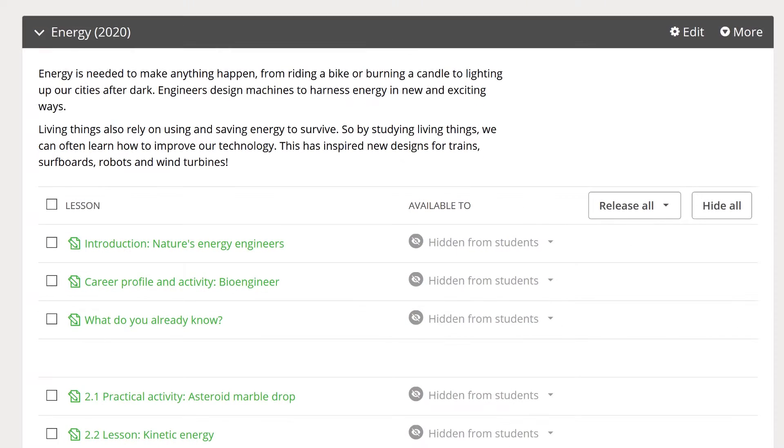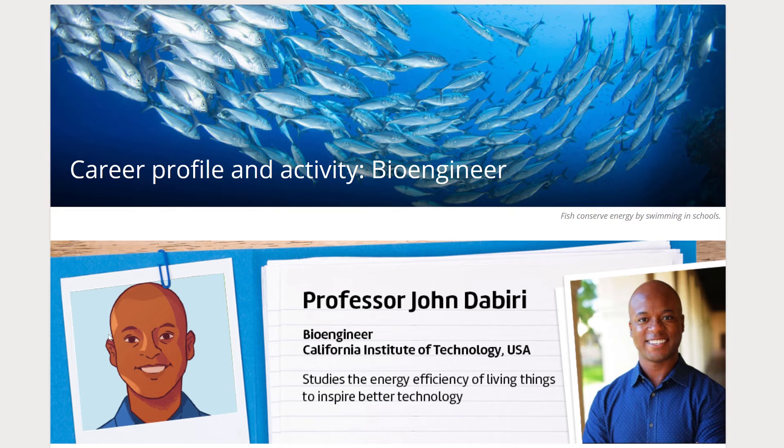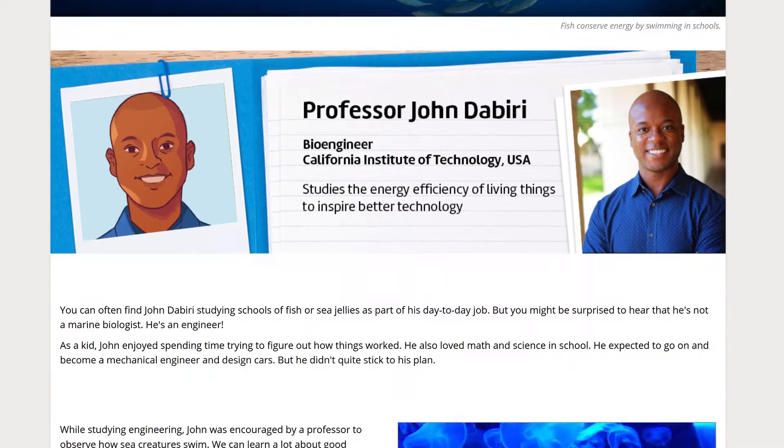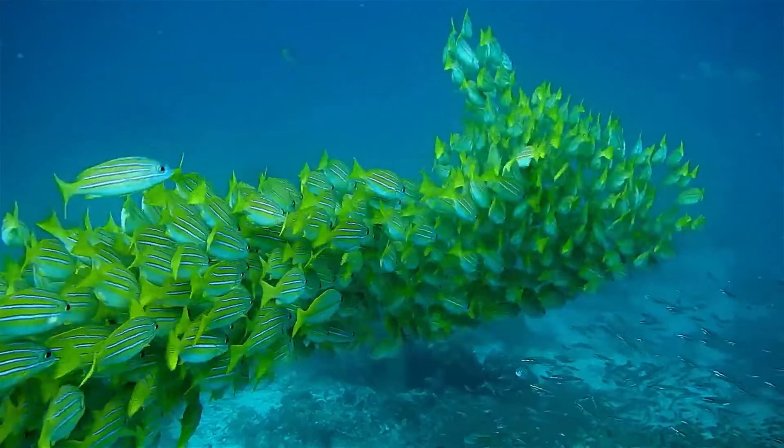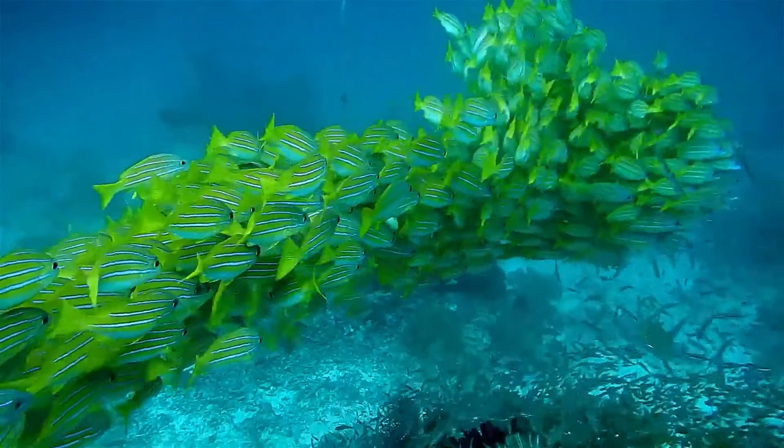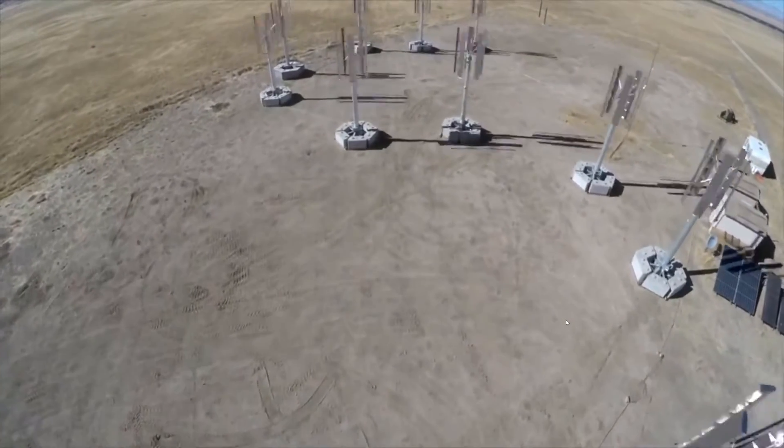This awe-inspiring phenomenon shapes our new energy unit. Students are introduced to their career profile for the unit: John Dabiri, a bioengineer, improving wind turbines by taking inspiration from schools of fish. This design may seem fishy, but these small turbines require less land area.